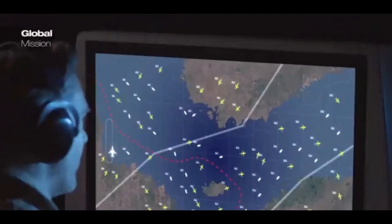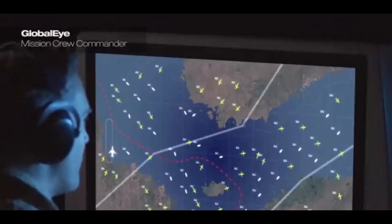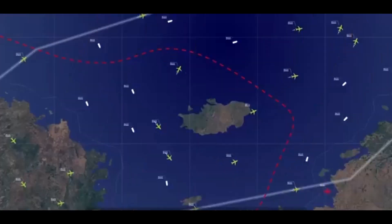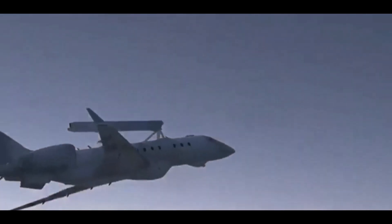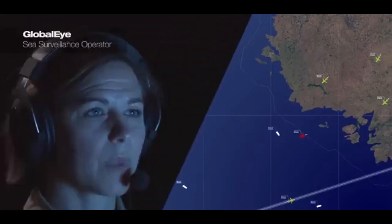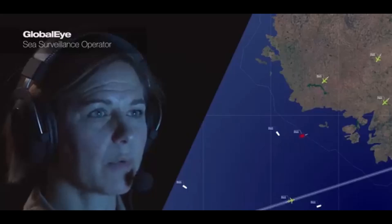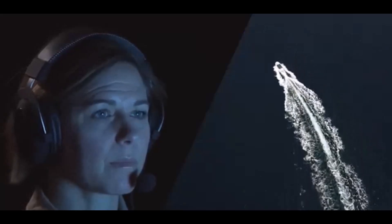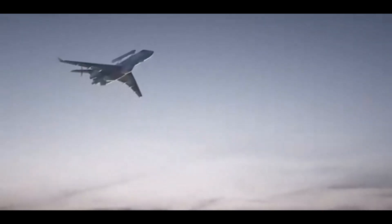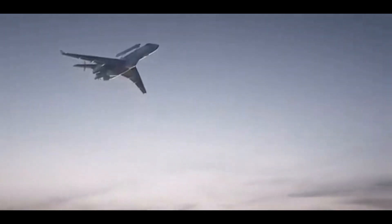GlobalEye gathers all those pieces — sensor data from each of the units — and assembles them into a single clear picture of the situation, updated in real time. Now everyone involved is literally on the same page. It's like giving everyone the same map, but a map that's constantly updating with the latest intel. GlobalEye becomes the central nervous system, connecting all the different parts of the operation.